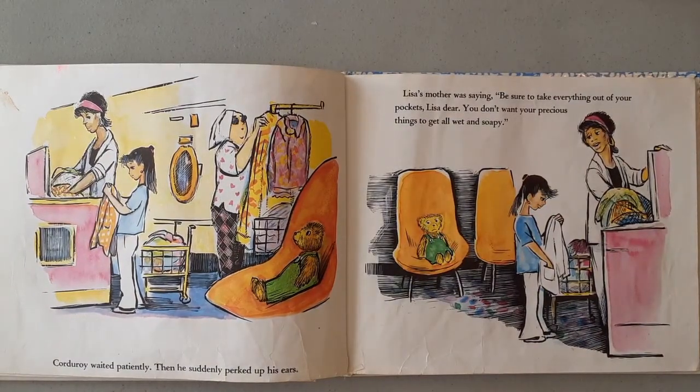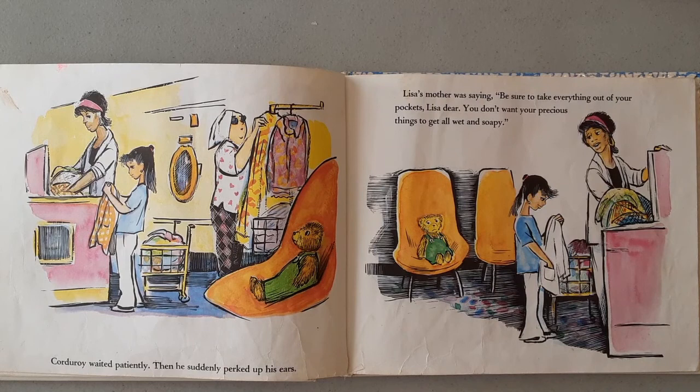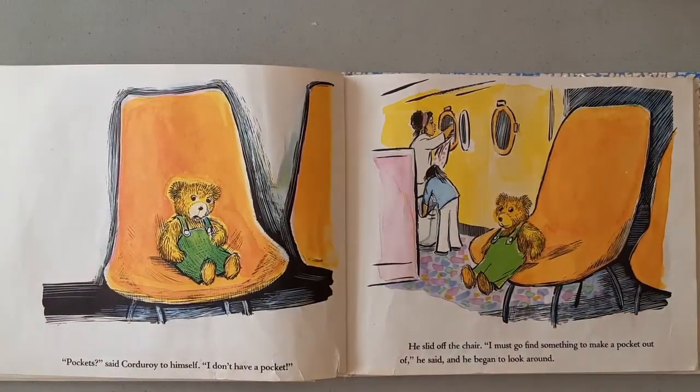Corduroy waited patiently. Then he suddenly perked up his ears. Lisa's mother was saying, "Be sure to take everything out of your pockets, Lisa dear. You don't want your precious things to get all wet and soapy." "Pockets?" said Corduroy to himself. "I don't have a pocket." He slid off the chair. "I must go find something to make a pocket out of," he said. And he began to look around.